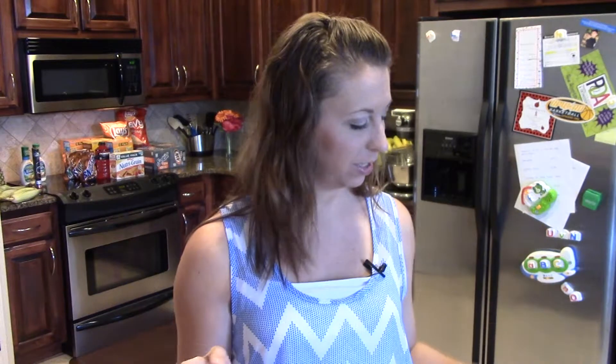Hey guys, it's Heather with PassionForSavings.com, and today we are talking about some of my favorite deals going on this week.